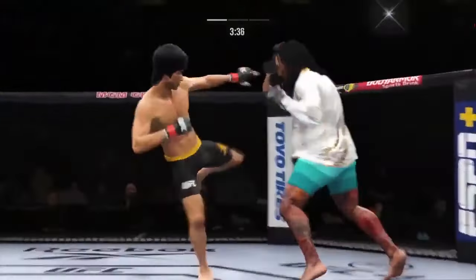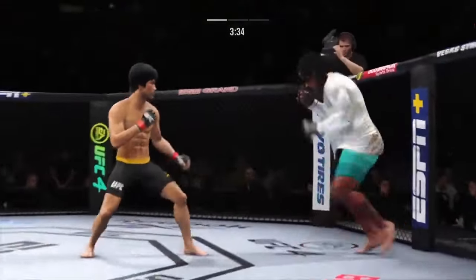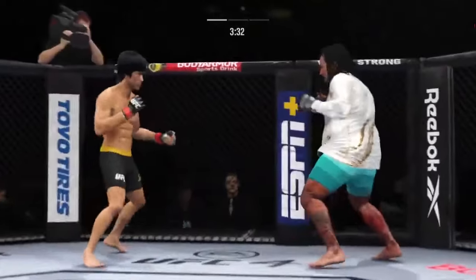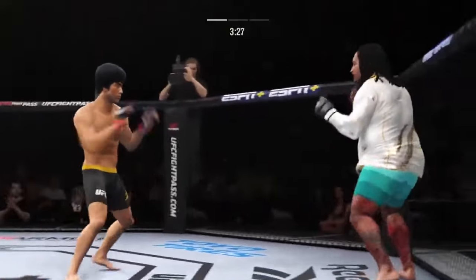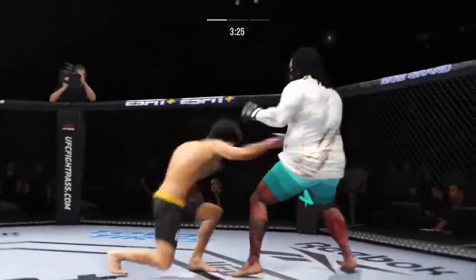That's a good strike there by Lee. Look at him drive his chin into his opponent's body. What a fantastic strike thrown at the exact right moment — he deserves this moment. Good finish to this fight.